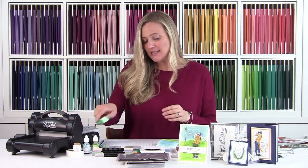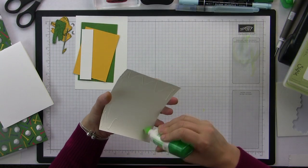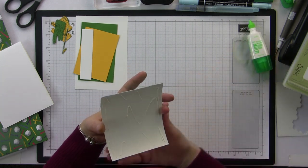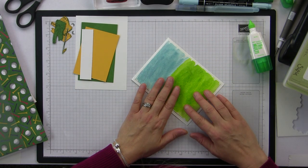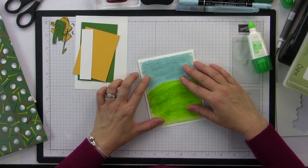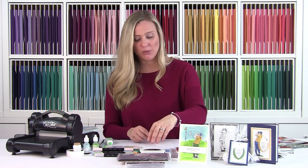Now I'll take my liquid adhesive and put some right behind the watercolor paper, then glue it to the top of the cardstock — pretty easy, just like that. Then I'm going to show you how I created the golfer.